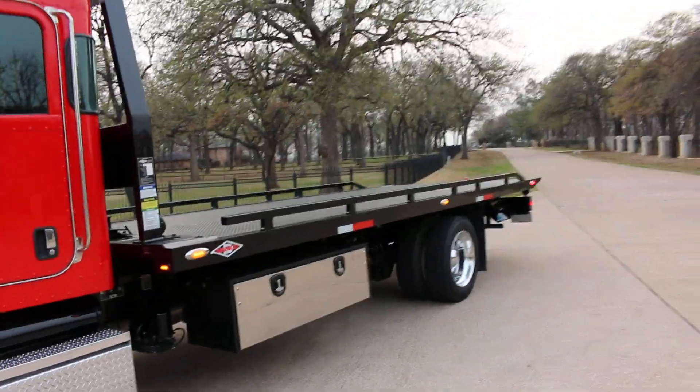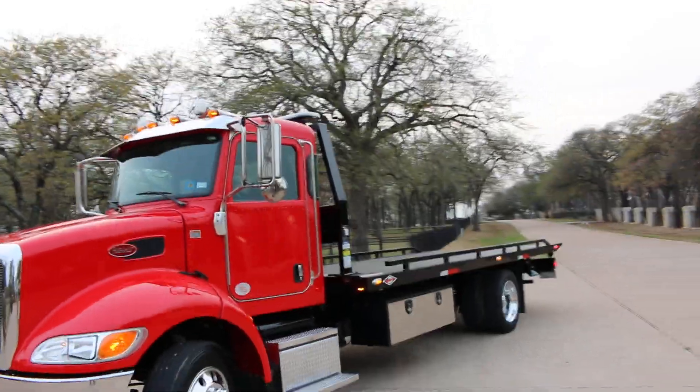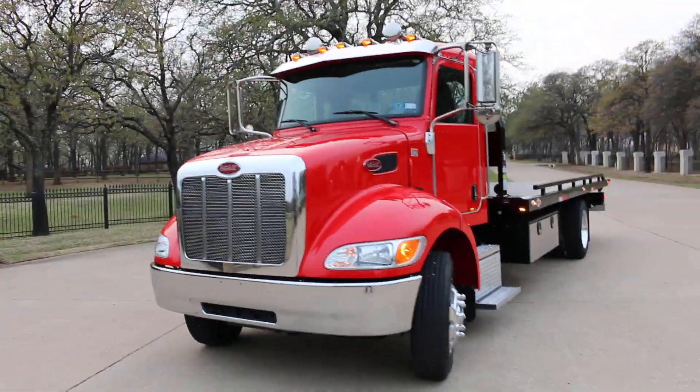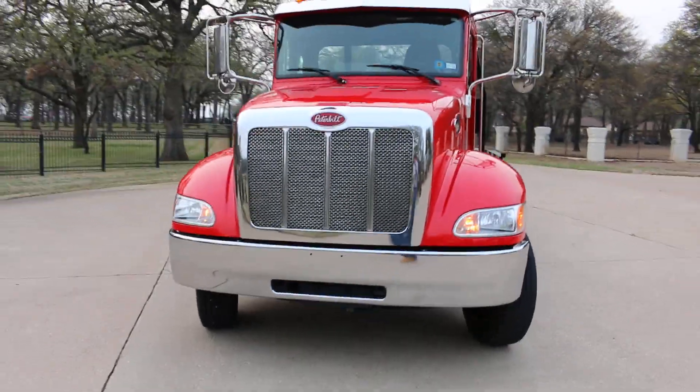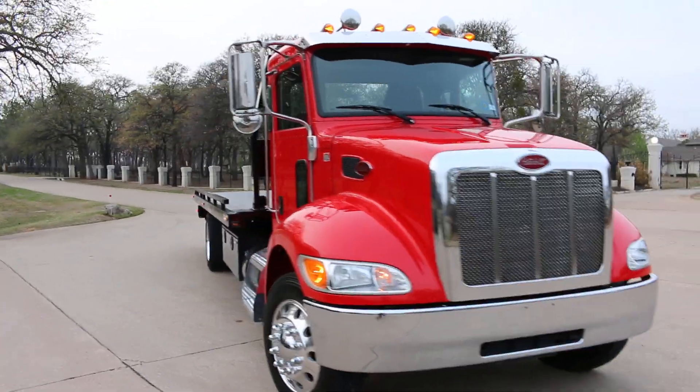Have a great day, I'm Bronco Bob wishing you happy trails. If you know anybody looking for a Peterbilt 337 with the Paccar PX7 diesel engine, give us a call.